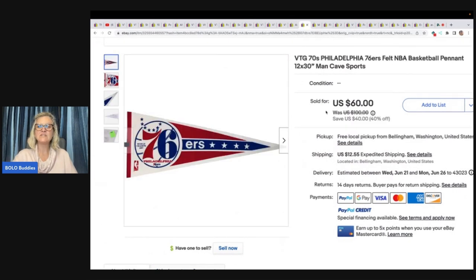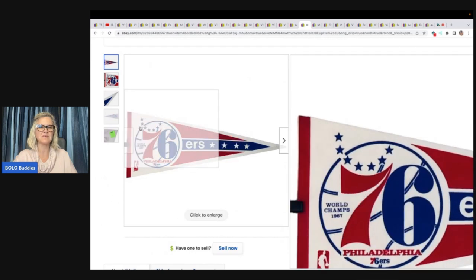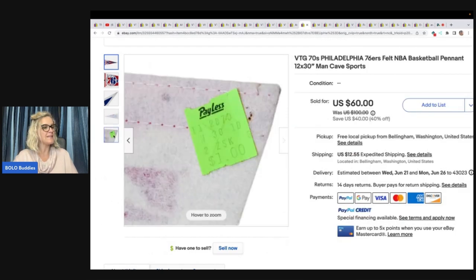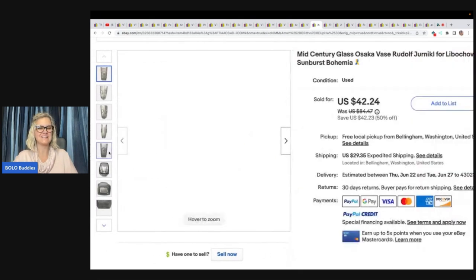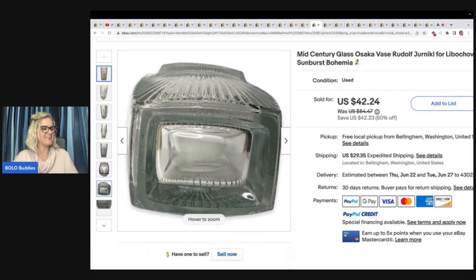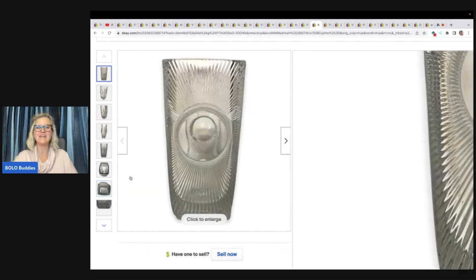This vintage 70s Philadelphia 76ers felt NBA basketball pennant — men's cave sports keywords to drive people to the listing. She bought a whole lot on Facebook Marketplace, paid $3, took a best offer, and the buyer was all in for $70.55. This next one is a mid-century glass Osaka vase, Rudolf Jurnicek for Libochovice, Sunburst Bohemia. Got this at Goodwill for $6.99, took a best offer, and buyer was all in for $77.94.